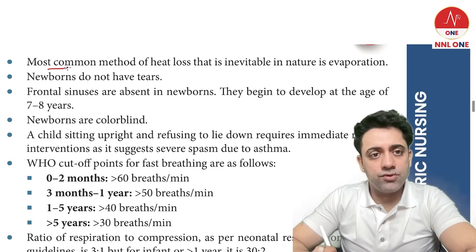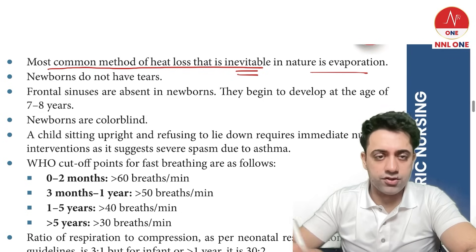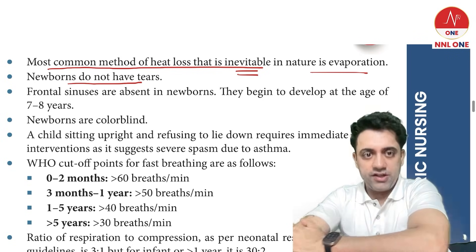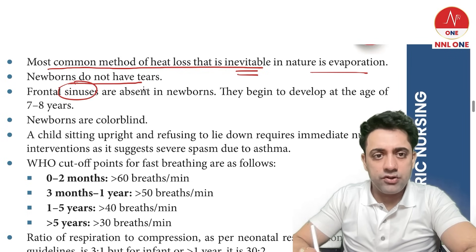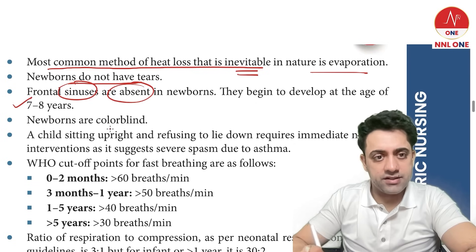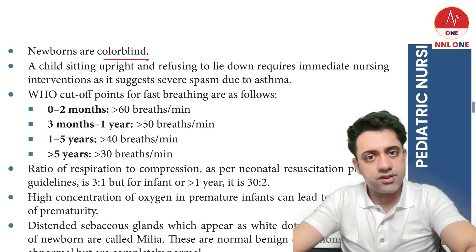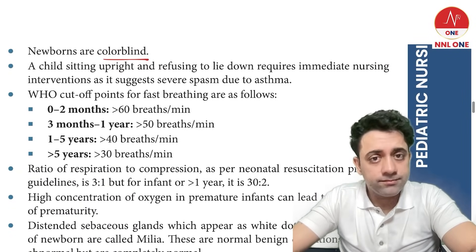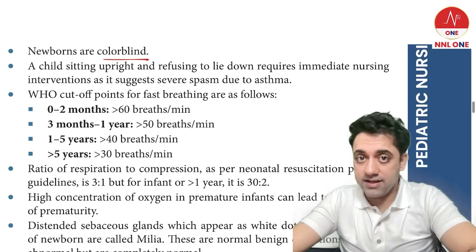Do newborns cry? Yes, but they don't have tears. Which sinus is absent in a newborn? The frontal sinus is absent in newborns — it develops by seven to eight years. Are newborns colorblind? Yes, all newborns are colorblind. These are all important MCQ points.